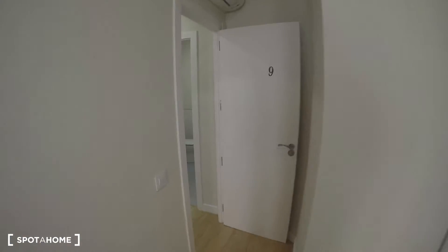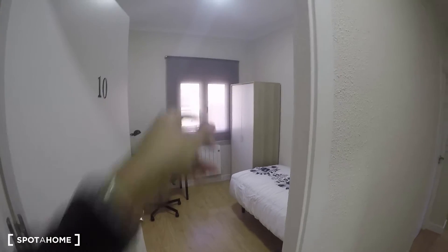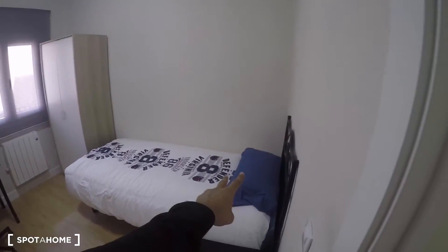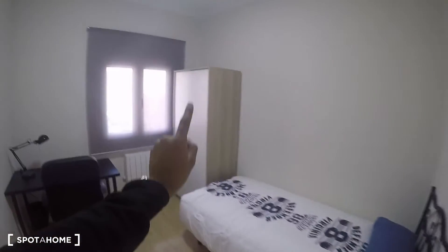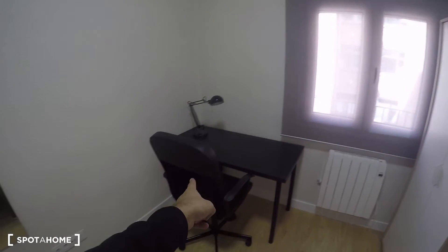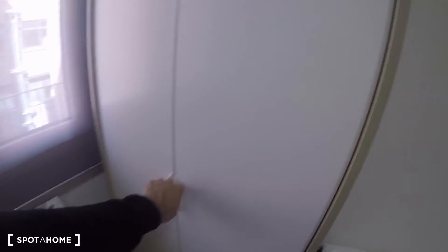Now let's go to bedroom number two, right next door. Same window goes to the terrace. It has a similar structure with a single bed, a nightstand, a standalone closet unit which is still very useful, a desk, a chair, a nice lamp, a mirror, and a heating unit as well.